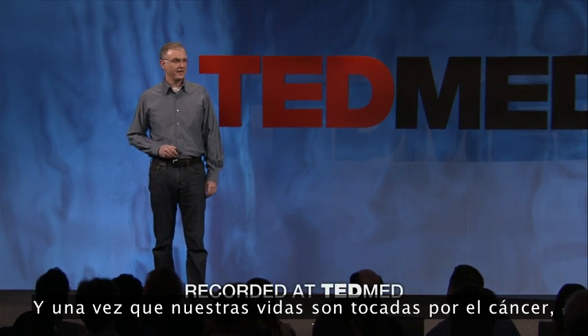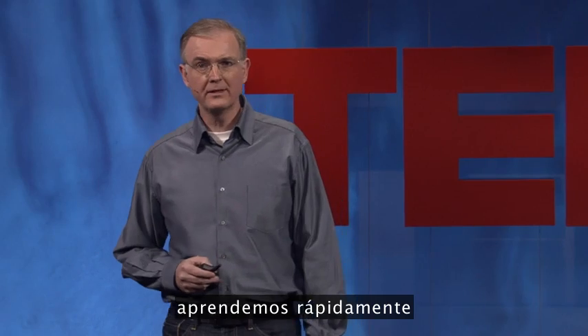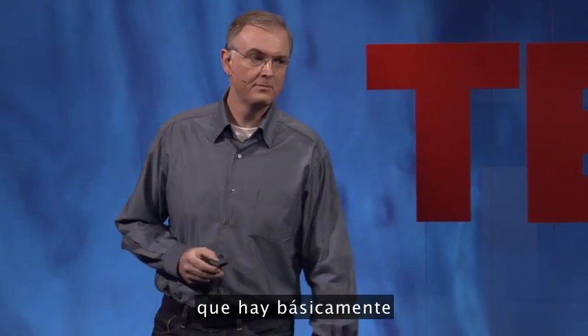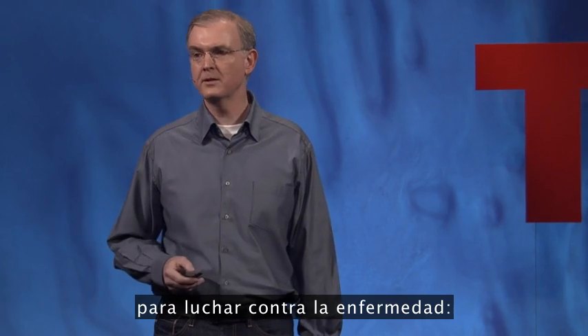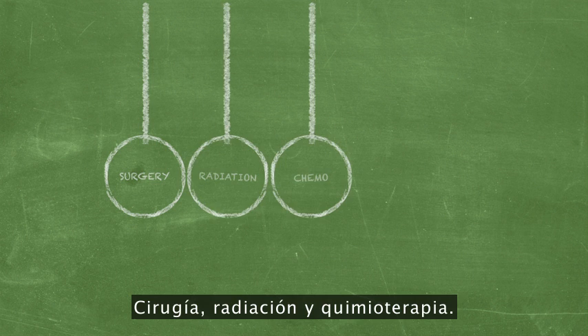And once our lives are touched by cancer, we quickly learn that there are basically three weapons, or three tools, that are available to fight the disease: surgery, radiation, and chemotherapy.